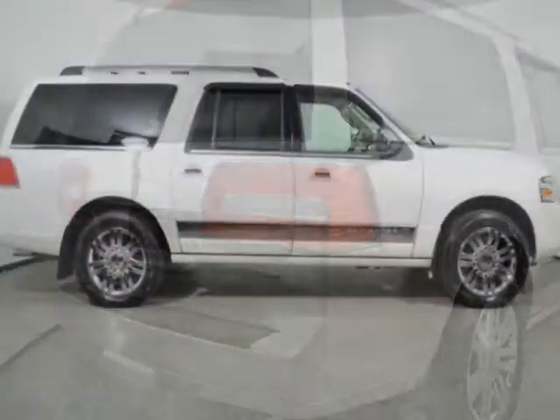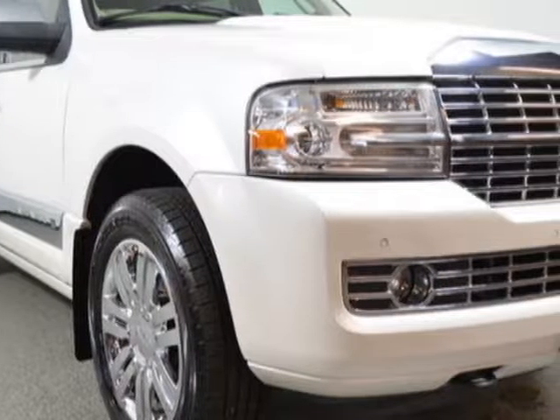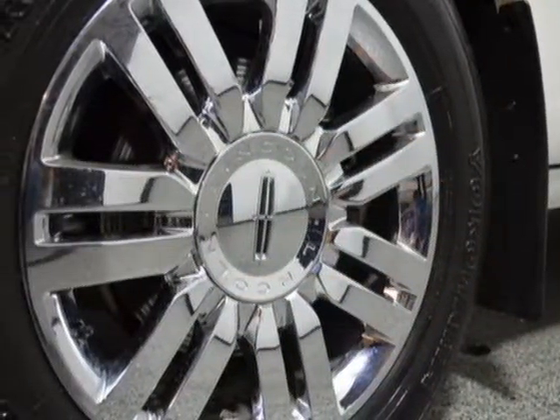Additional options for this vehicle include power locks, auxiliary audio input, sunroof, and fog lights. Call 732-919-0707 or email our friendly sales staff today to schedule a test drive.